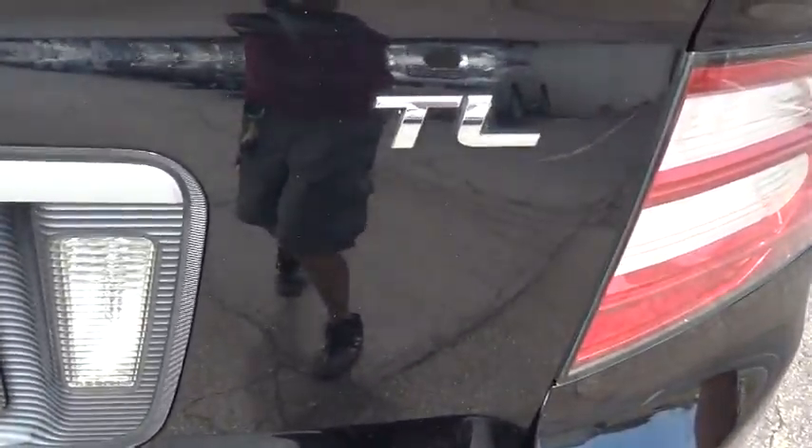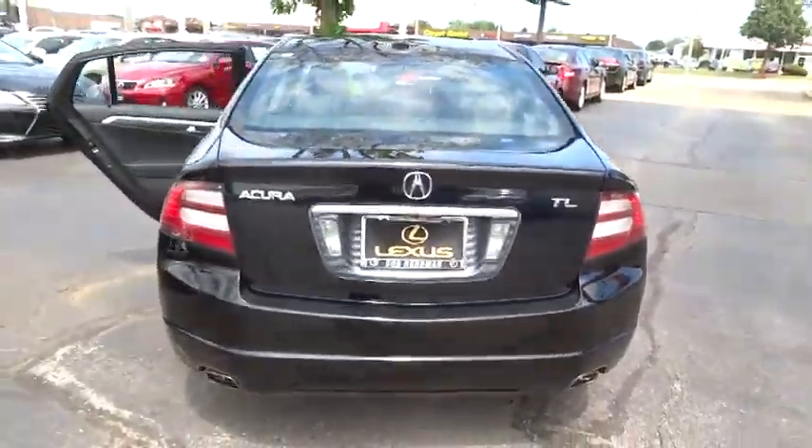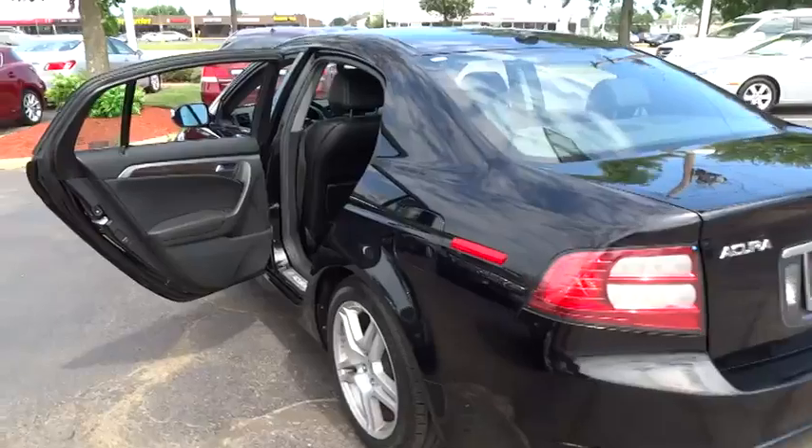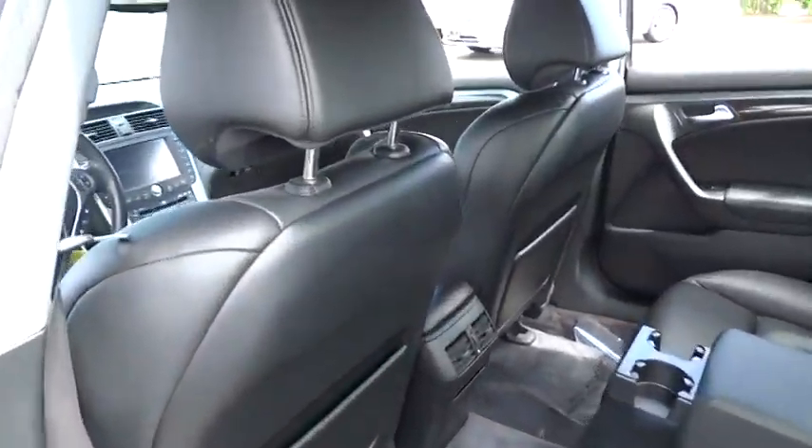Here are some of this vehicle's great options: navigation system, heated seats, stability control, traction control, anti-lock braking system, dual airbags, power steering, air conditioning, front.